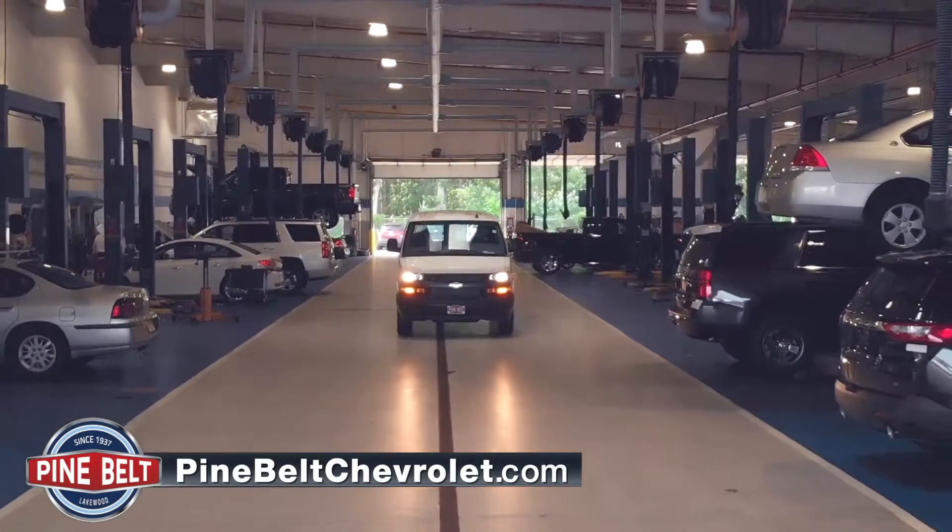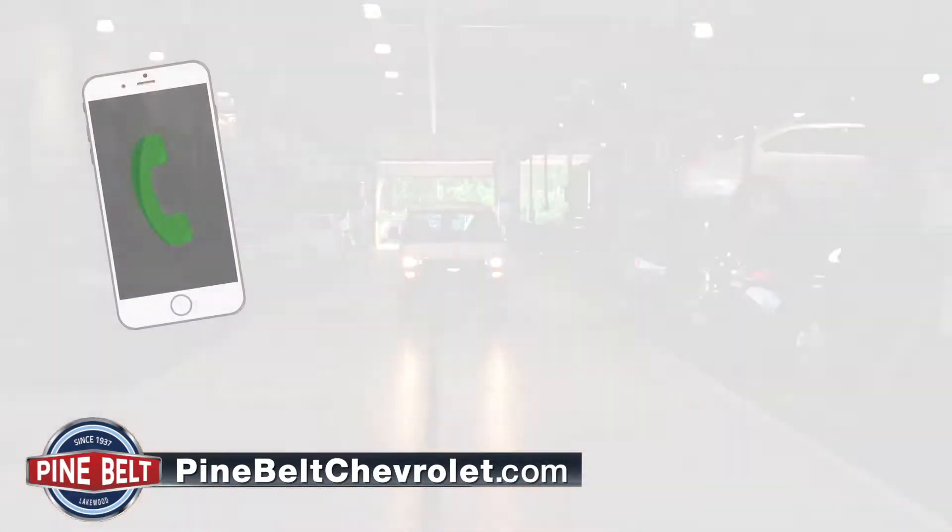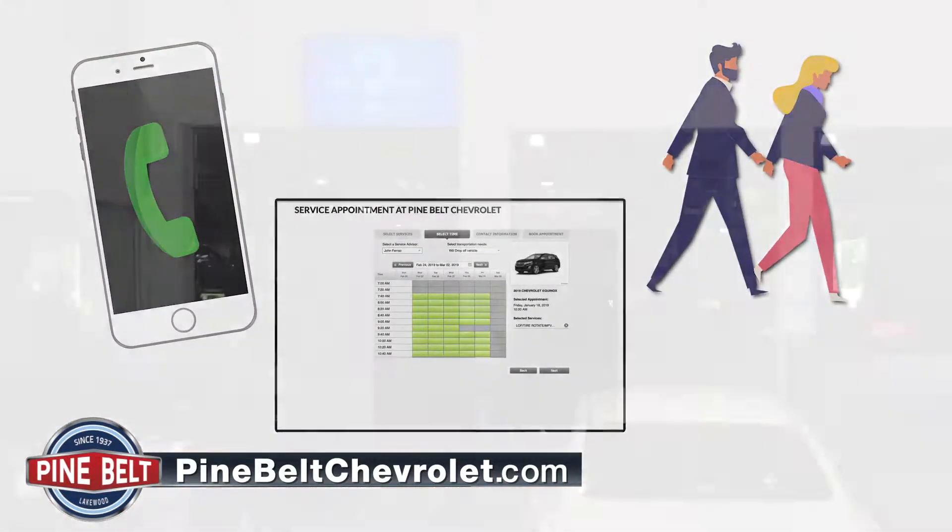For your convenience, you can book an appointment in numerous ways — by phone, online, or even just walking in.